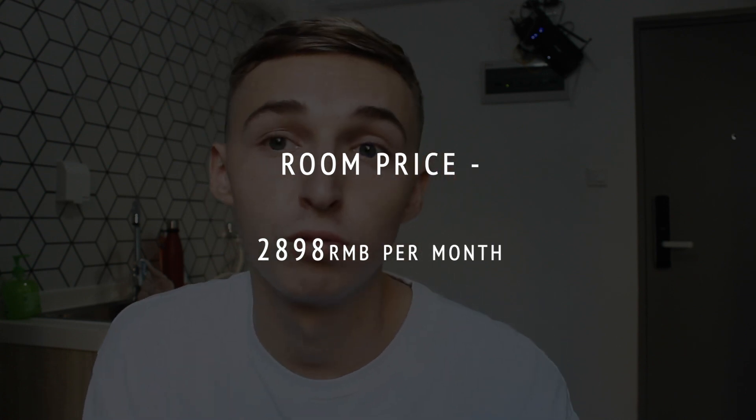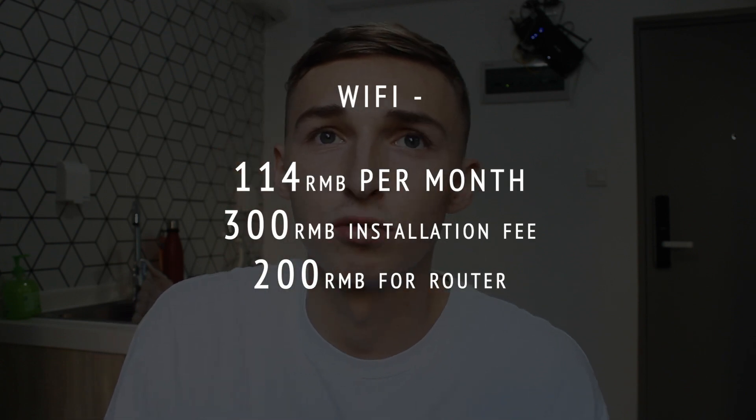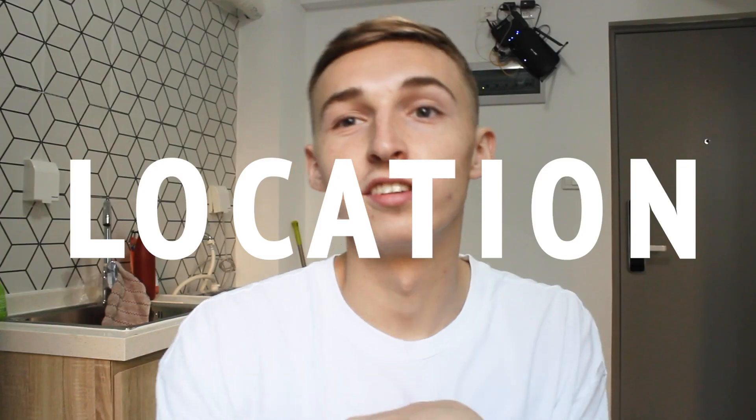The apartment costs around 2800 per month. Wi-Fi on top of that is 114 a month, with an installation cost of 300. That 114 gets you 200 megabytes a second, which is incredible — back home with Sky in the UK I get about 30 megabytes at best.